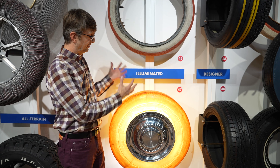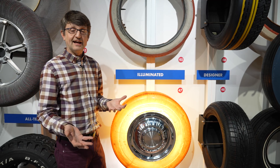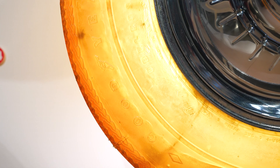Goodyear came up with the idea of adding 12 lights to the wheel inside the tire, which would illuminate the tire from within and created a pretty cool effect. One idea they had was that turn indicators would move to your tire, so your tire would blink instead of your rear lights.